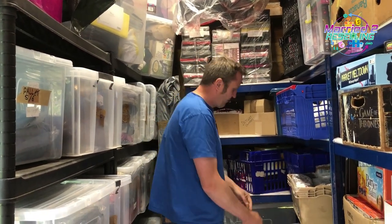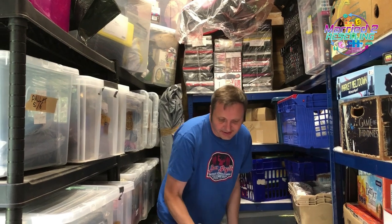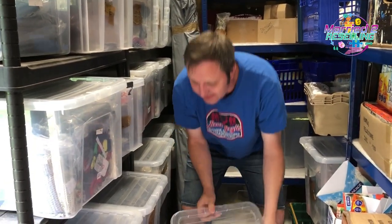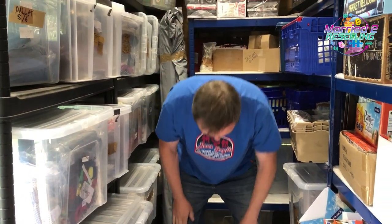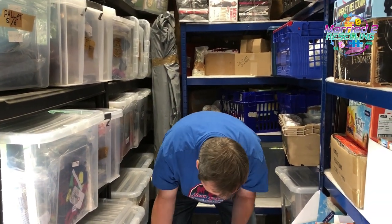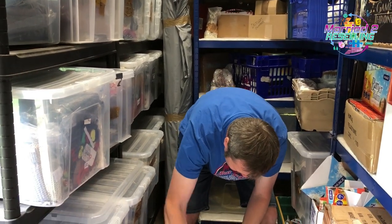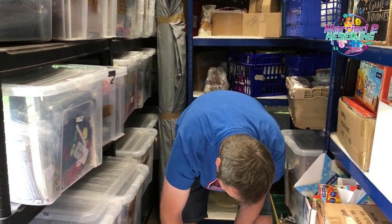First up, a pair of denim selvedge shorts out of the kilo bag. I'm still winning on that competition. They sold for £2.40 plus postage, and they cost 43p.